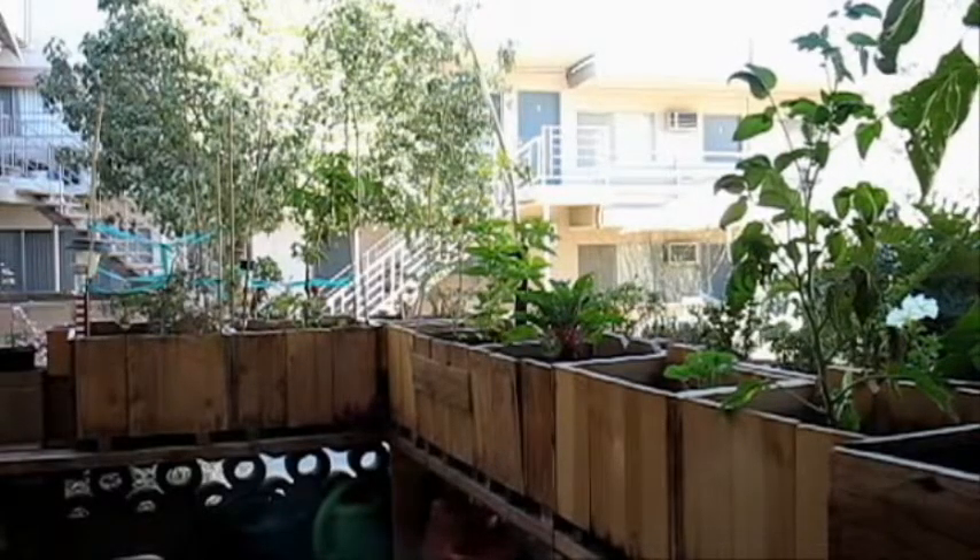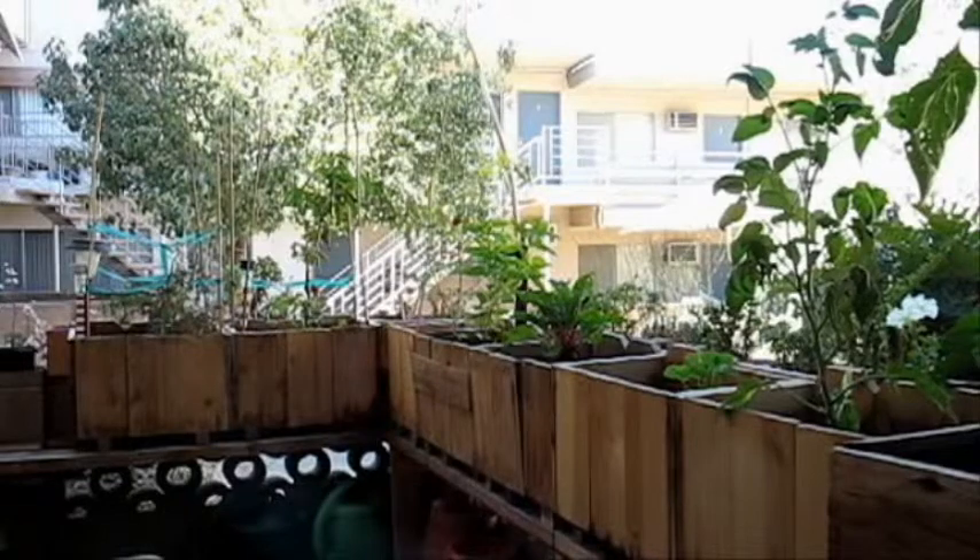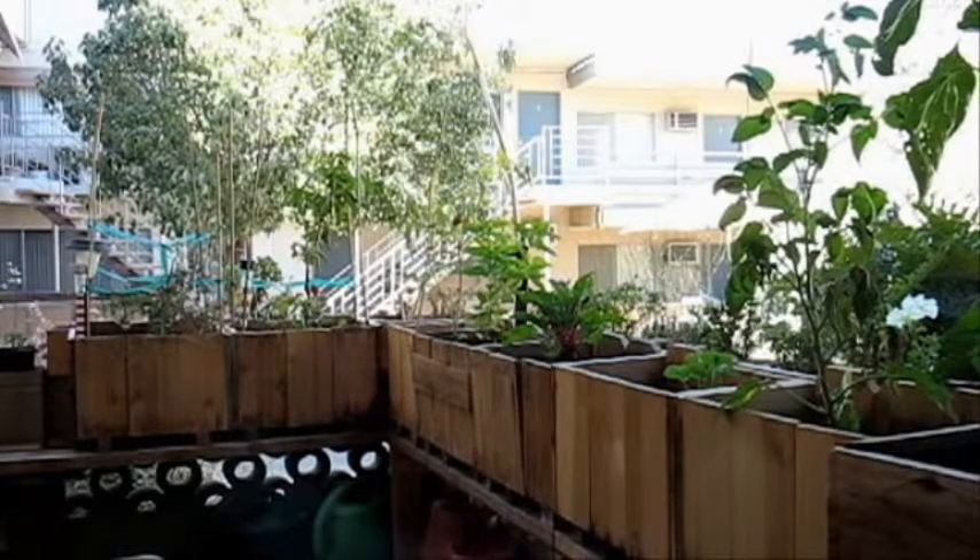Good morning gardening friends, welcome back to the Budget Gardener's channel. It's Saturday, a little past ten — time for garden updates. It's been a busy week, which is why I haven't had an update until now. Things are starting to slow down, so it should get a little bit better. Let's dive in and take a look at what's going on around here.